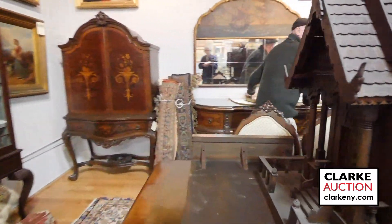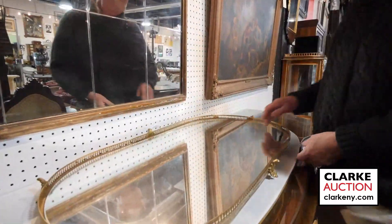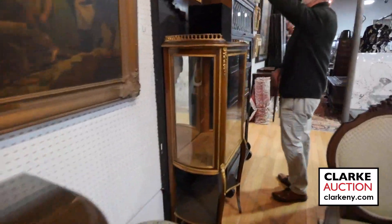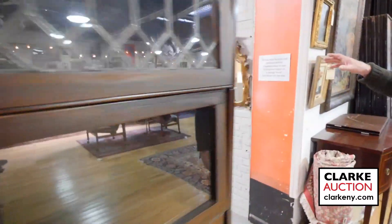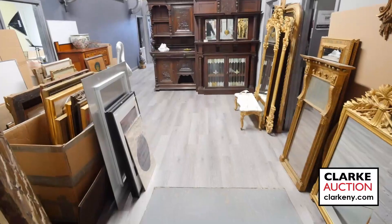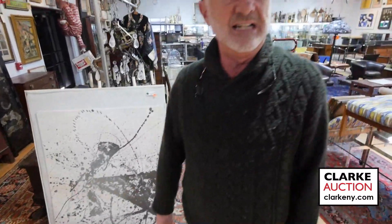We have this nice bureau plat. American mirrors, period mirrors, nice barrister's bookcase. Give a quick glance back there — you get an idea of some of the things we've got. Nice cabinet with the clock, lots of mirrors, lots and lots of stuff. Good reason to go to www.clarkeny.com.